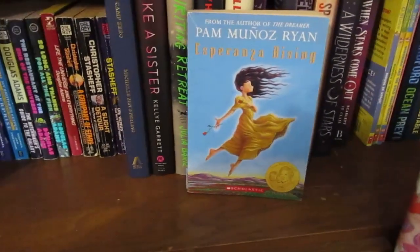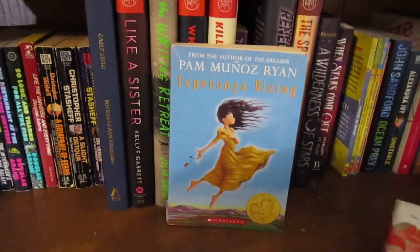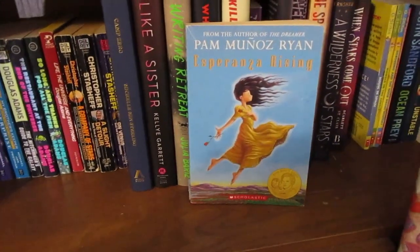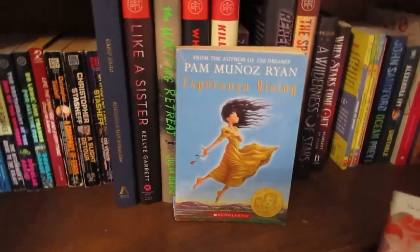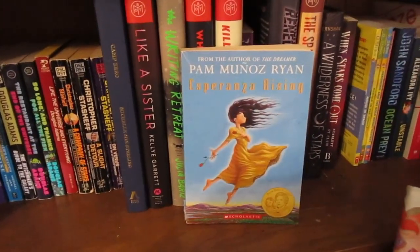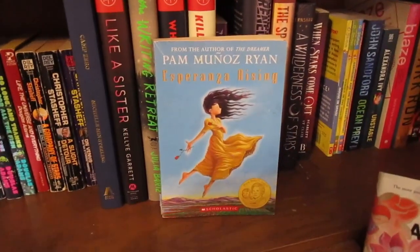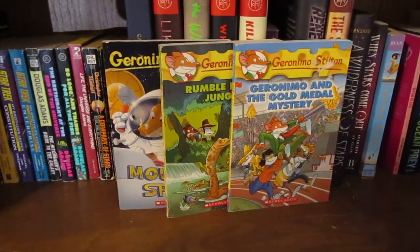Next is Esperanza Rising — I read this in elementary school and it was one of my favorites. I decided I'd go through and reread some books from my childhood to see if I enjoy them as much as I did then, because this book was my whole personality for a while.